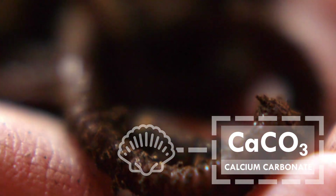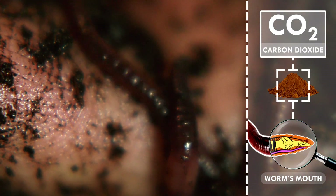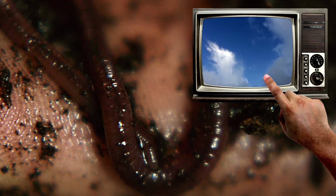the same stuff that makes up seashells. The dirt where worms make their home has a lot of CO2 in it, which can mess up a worm's body chemistry, making its blood more acidic. So this gland is a nifty way for worms to balance out their CO2 with soil calcium — which means less CO2 makes it into the atmosphere.